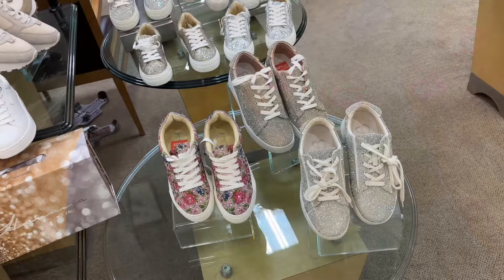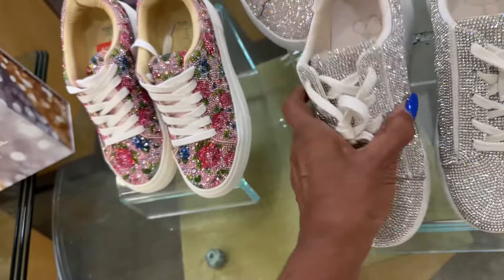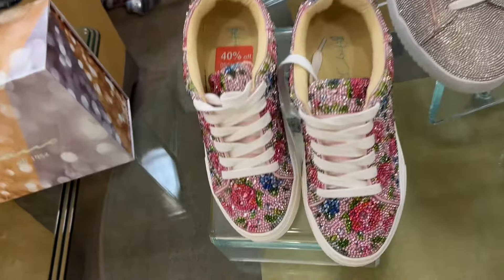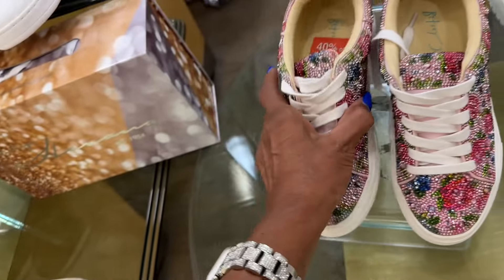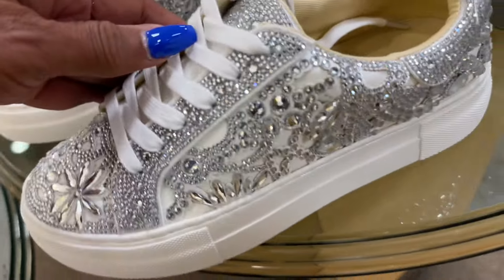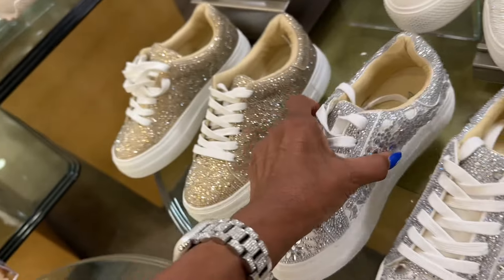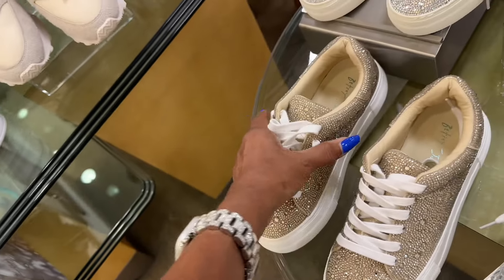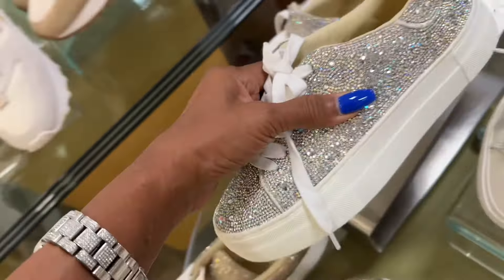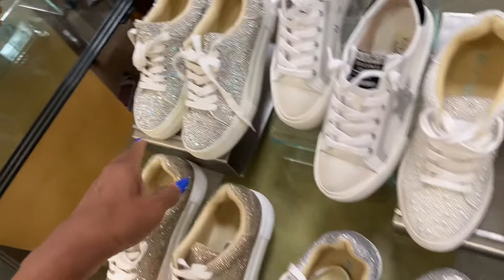Jessica Simpson $89, but I like this Betsy Johnson — 40% off, original price $53.40. Betsy Johnson $89. I like this gold one too at $89. Oh, these are some with small and large rhinestones, also $89.